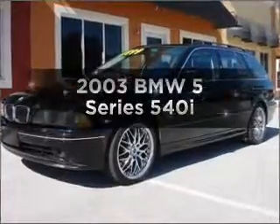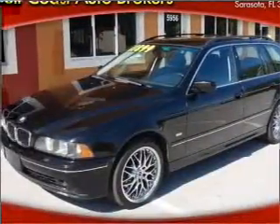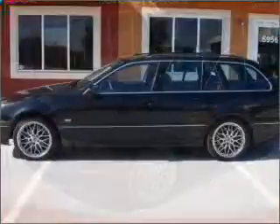Introducing the 2003 BMW 5 Series — everything you need under one roof with this great vehicle. With a powerful 8-cylinder engine connected to a smooth-shifting 5-speed automatic transmission.